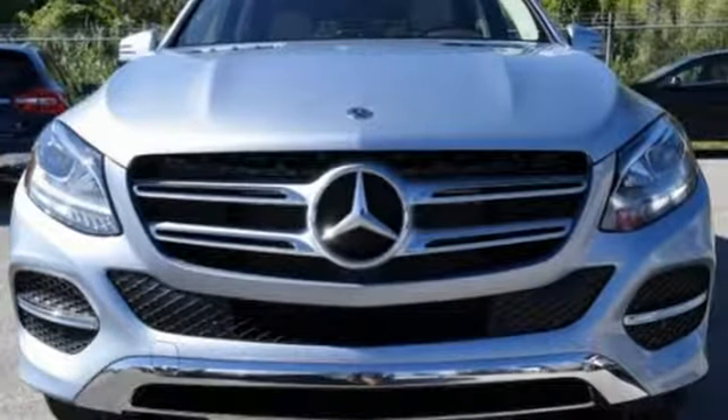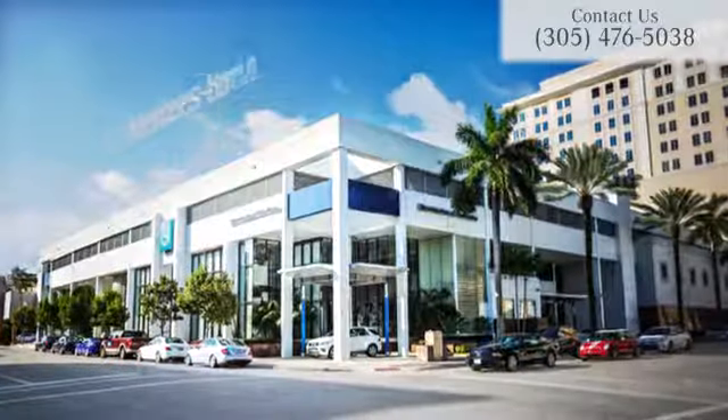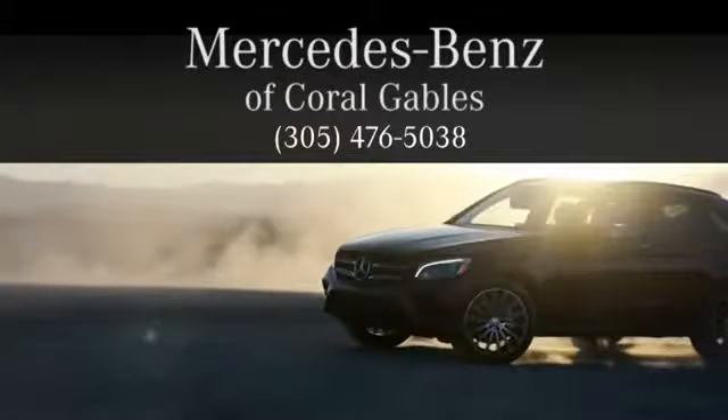Step into your future to drive this GLE today. At Mercedes-Benz of Coral Gables, we look forward to your visit and deliver excellence at every mile.